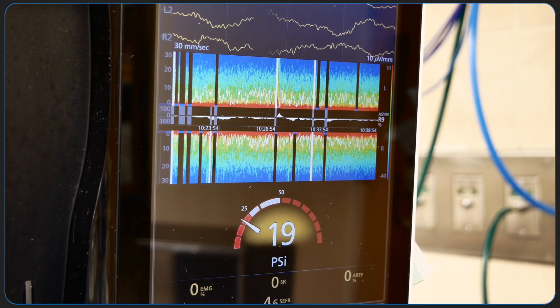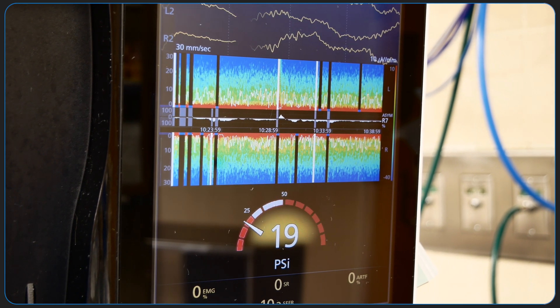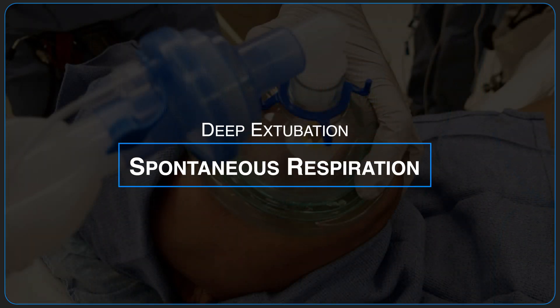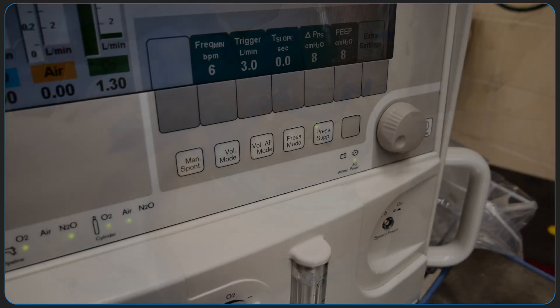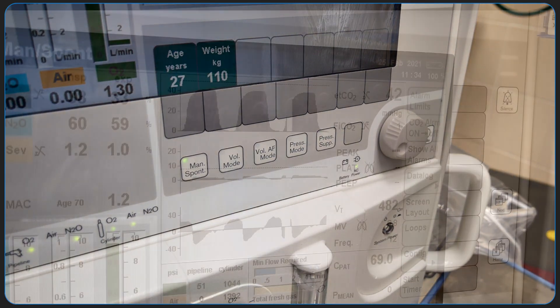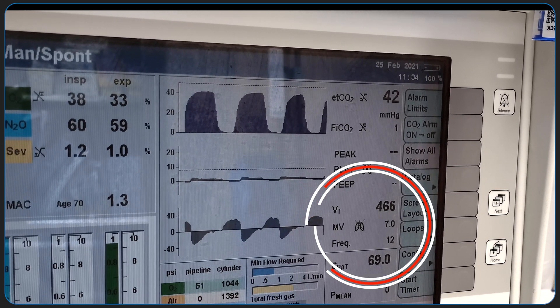To ensure an adequate depth of anesthetic prior to deep extubation with TIVA, consider using a SED line or alternative processed EEG monitor. It is important to ensure that the patient has established an appropriate spontaneous respiratory pattern and rate. It is helpful to monitor spontaneous breathing without support to assess tidal volume and respiratory rate.